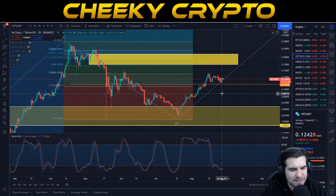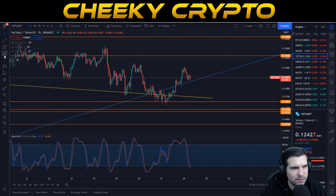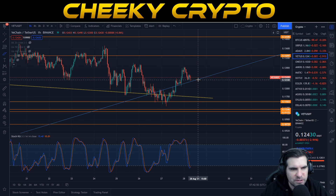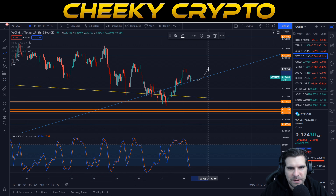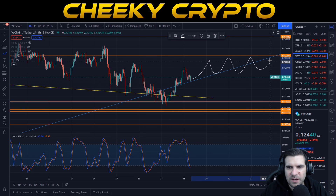The daily chart is looking very nice and everything is gearing up for a big move to the upside. On the hourly chart, we're in a very similar situation — oversold at 15.3. There's a downward trend line and an upward trend line coming in, forming a triangular wedge where we'll see an explosion. Timing is hard to gauge, but it looks like we've found a good support line. This area was our support, and this is where we're currently bouncing from — this could be the bounce we need.